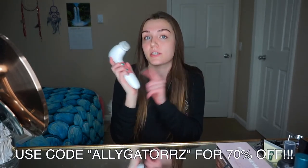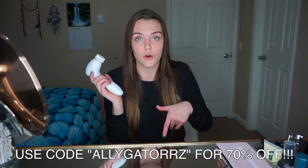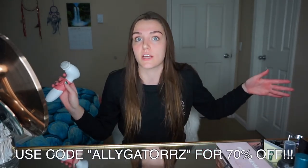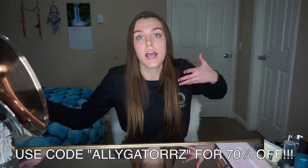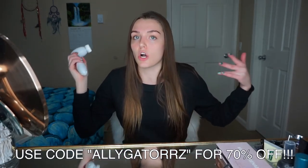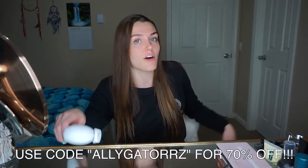I just went ahead and washed it using my Spin for Perfect Skin brush. You guys want 70% off on one of these? Use my code below because then it's super cheap and these things are amazing. I use them every single day. It makes your face feel really good and gets rid of all that dirty makeup that doesn't come off with makeup wipes. Code is below, go check it out.